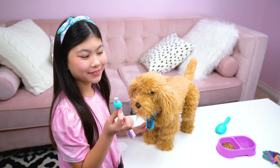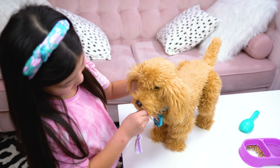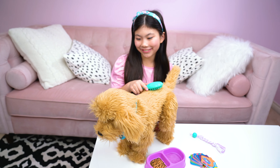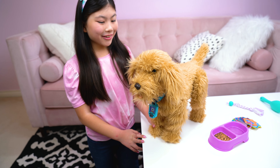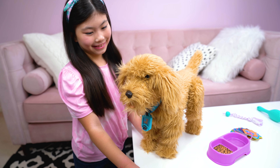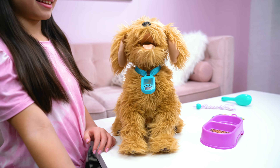And you can play tug-of-war with his rope. You're so cute, Moji! Speak! I love you.